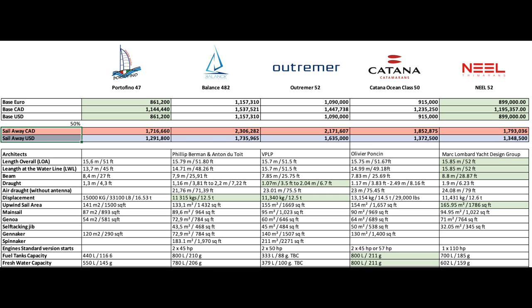The Portofino 47 leads the pricing at $861K. The Neel 52 is very close on its heels at $899K. Then you've got the Catana at $915K and the Outremer at basically $1.1M. The Balance then is at $1.15M. All in all, a pretty tight grouping, and given the quality and reputation of Outremer, that's pretty outstanding. The sail-away USD on these: Portofino at $1.3M, Neel at $1.35M, Catana at $1.37M, the Outremer at $1.63M, and the Balance at $1.73M.